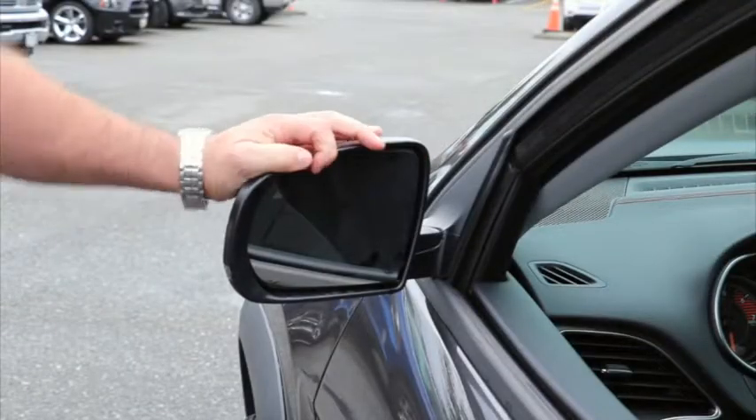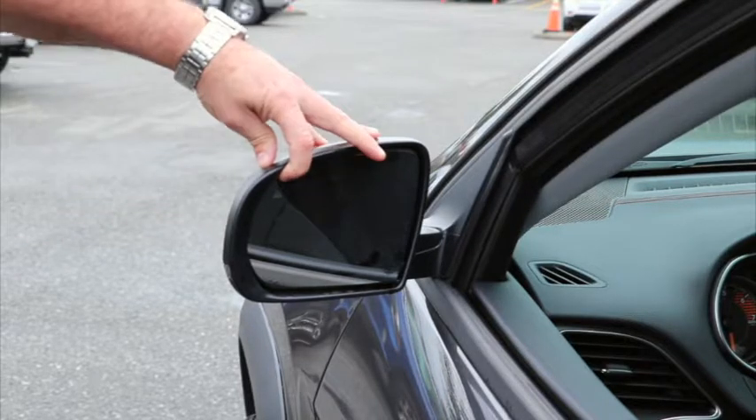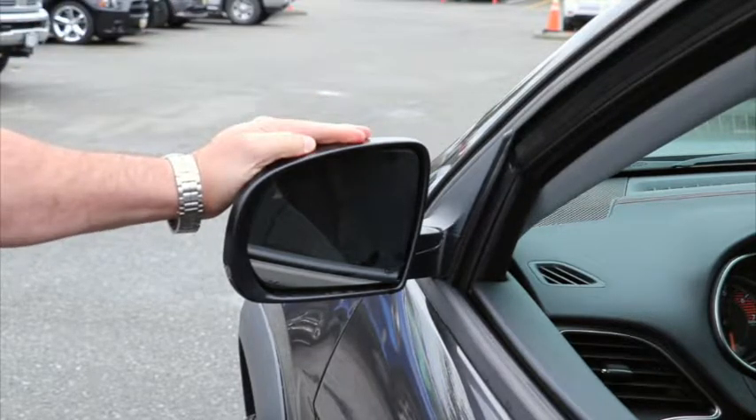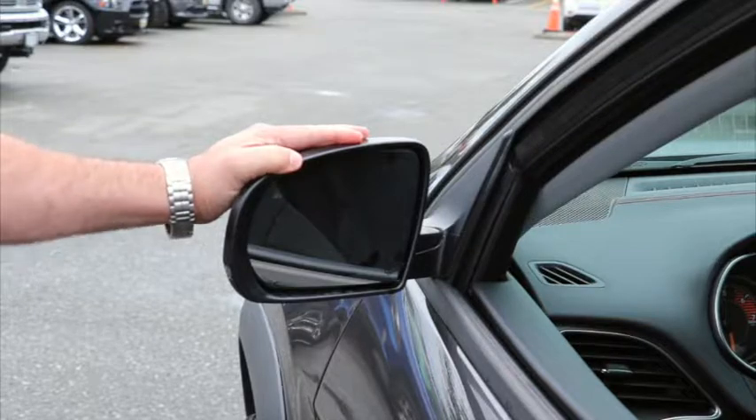The next feature is a safety feature you're going to love if safety is important to you. This is your blind spot monitor — this little triangle in the mirror here is going to light up yellow if someone is in your blind spot. If you put your signal on because you didn't notice it, it's going to flash red and you're going to get an audio warning inside the cabin as well.